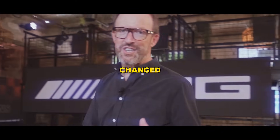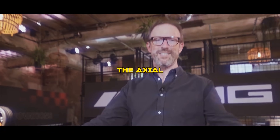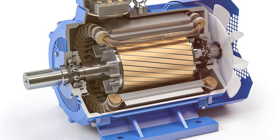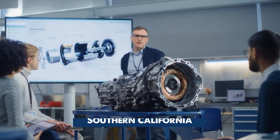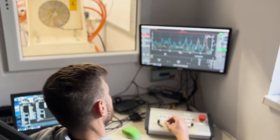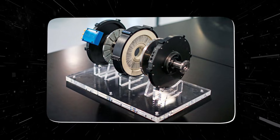Mercedes-AMG has just changed the game when it comes to ultra-high performance because of the axial flux motor. For more than a century, electric motors have followed the same basic blueprint — cylindrical, heavy, efficient, but limited. Now, inside a quiet research facility in Southern California, Mercedes is developing something radically different. A motor so flat it looks unreal, so powerful it challenges everything engineers thought they knew about electric performance. This is the axial flux motor, and it may redefine the future of electric vehicles.